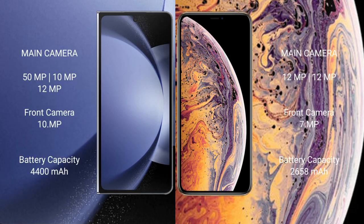The Samsung Galaxy Z Fold 6 features a triple rear camera setup: 50MP plus 10MP plus 12MP, and a 10MP front camera. The iPhone X features a dual rear camera setup: 12MP plus 12MP, with a 7MP front camera.